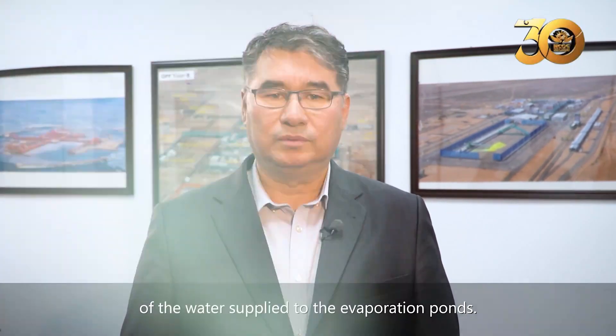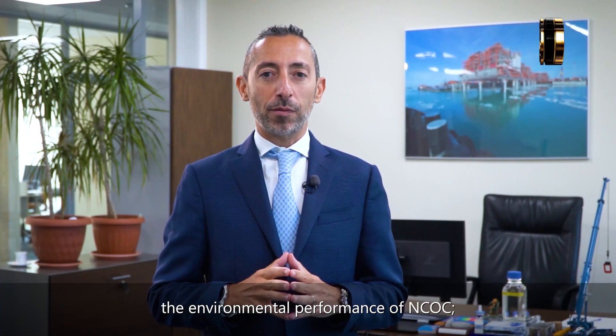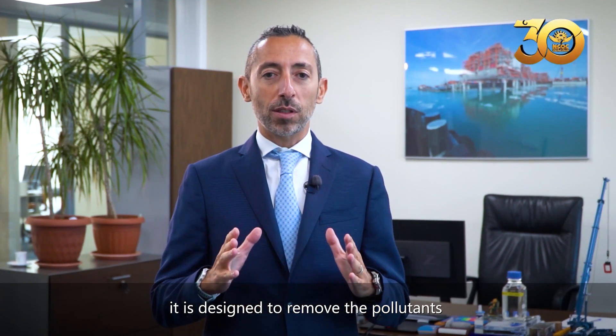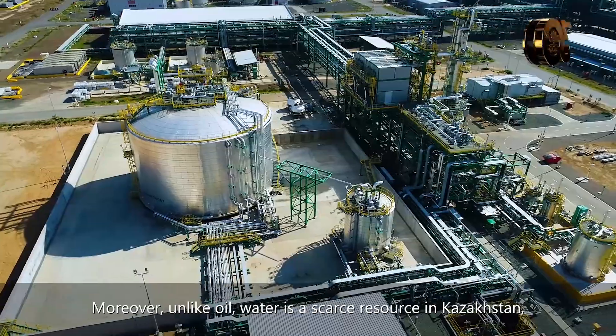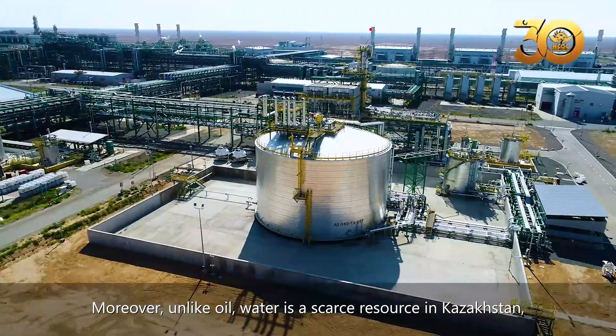This project will significantly increase the environmental performance of NCOC. It is designed to remove the pollutants associated with oil and gas production from produced water to the limits specified by the regulations. Moreover, unlike oil, water is a scarce resource in Kazakhstan.